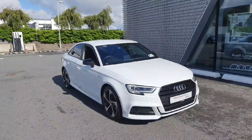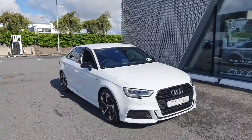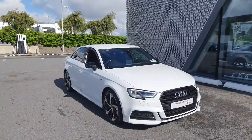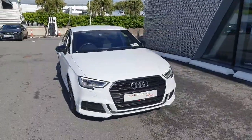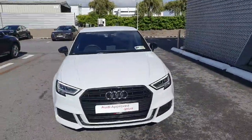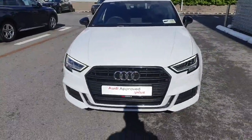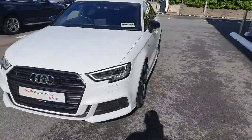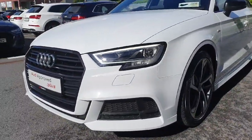Hello and welcome to Audi Limerick Online Sales Inquiries. Today we have a beautiful 2021 Audi A3 Saloon, 30 TDI, 116 brake horsepower S-Line. This vehicle is finished in a stunning white metallic finish. As we move to the front of the vehicle, we have our signature single frame Audi grille with the black surrounds. This vehicle also has your full LED signature lighting with your upgraded honeycomb inserts.